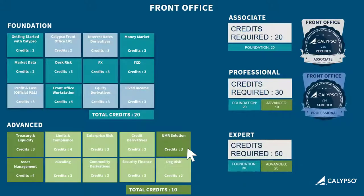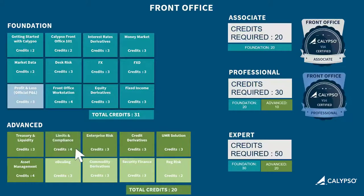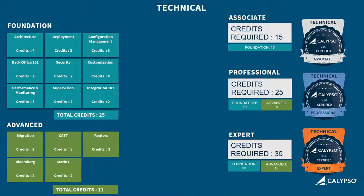You'll need a further 10 foundation level credits. Add an additional 10 advanced level credits to achieve your expert certification. The process is similar for the back office and technical certifications.